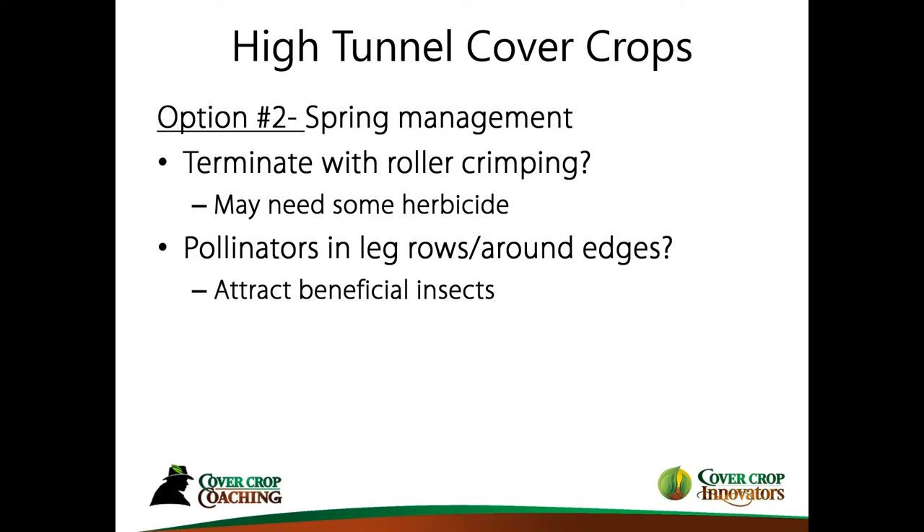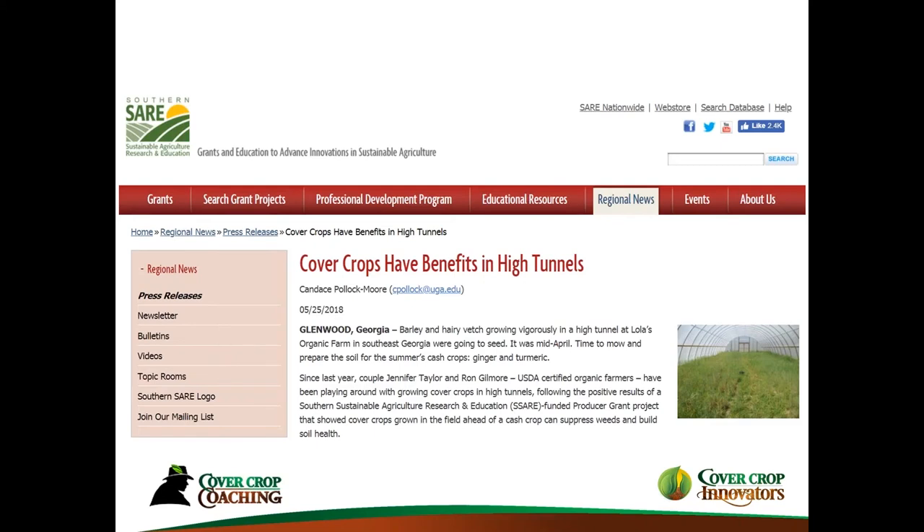The whole aspect of using cover crops in high tunnels is somewhat new. There is some information on the internet — this is from SARE, there are a couple different projects on there. Just Google 'cover crops and high tunnels' and you can find various articles. There is no recipe applicable everywhere, but there are ideas you can use.